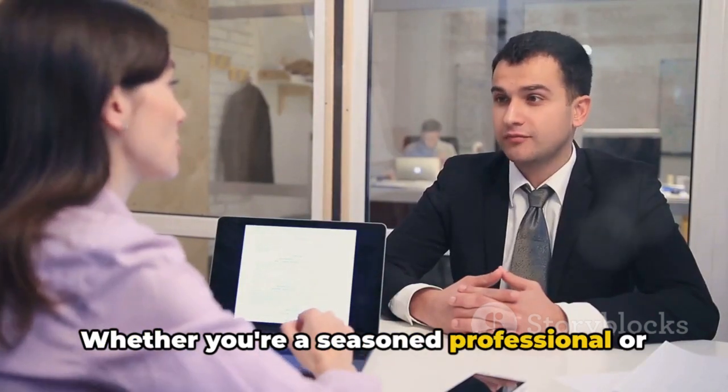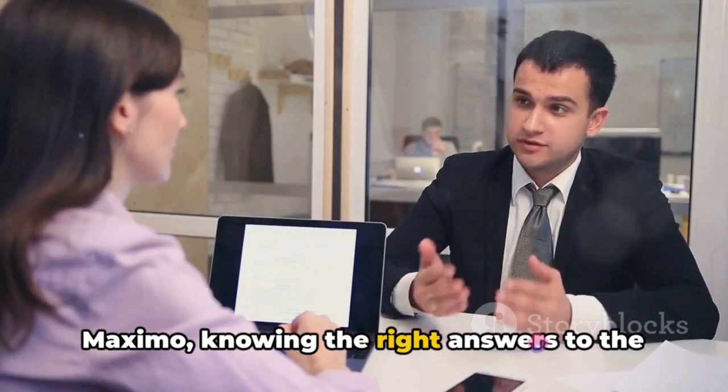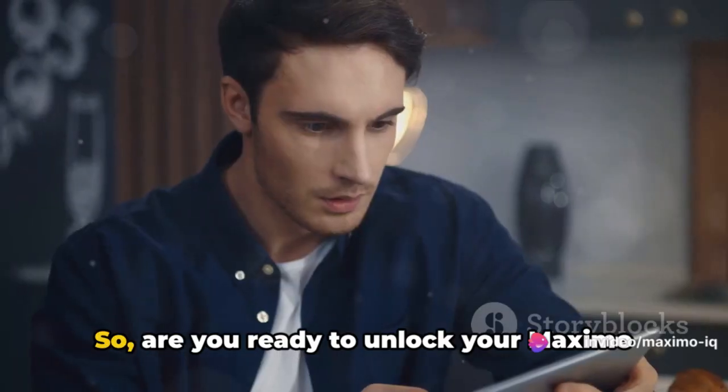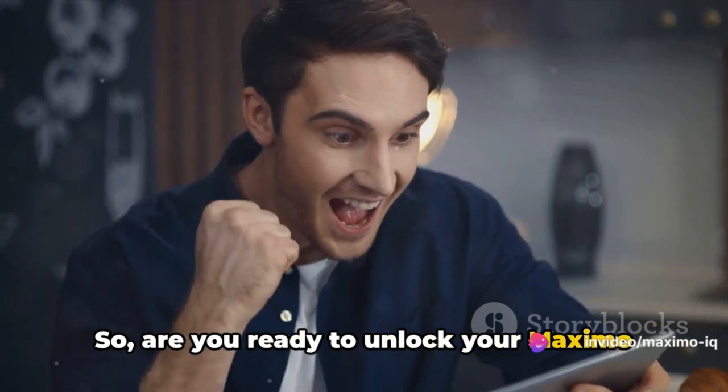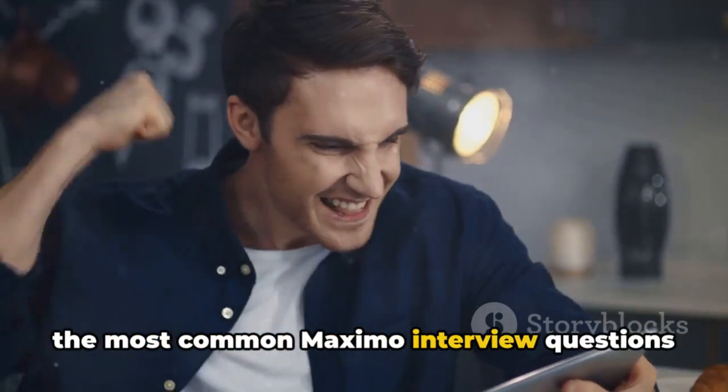Whether you're a seasoned professional or a newbie stepping into the world of Maximo, knowing the right answers to the commonly asked questions can be a game changer. So, are you ready to unlock your Maximo potential? Stay tuned as we delve into the most common Maximo interview questions and their detailed answers.